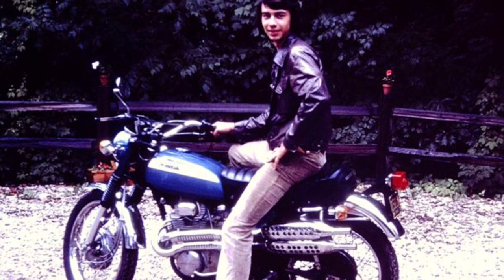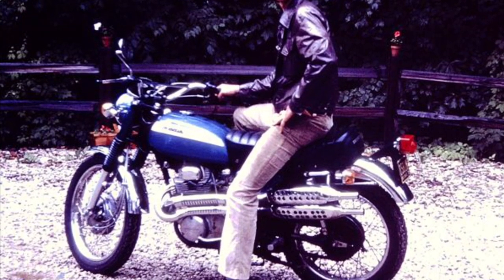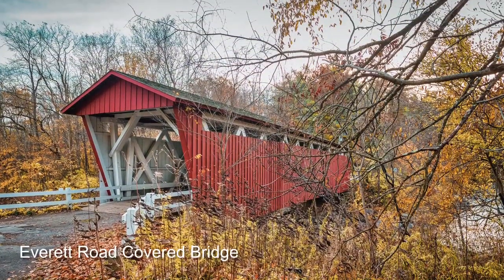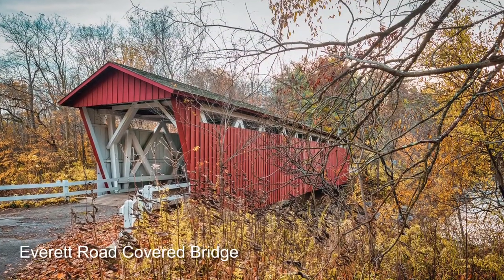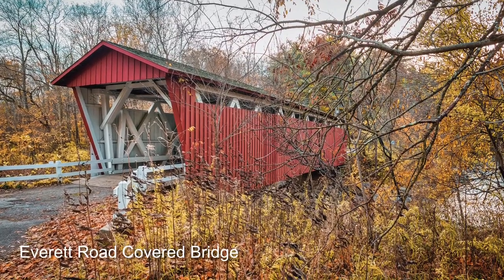After graduating from high school in Bath, Ohio, I saved up enough money to buy my first motorcycle. One of my favorite rides was to go from my town of Bath across the Everett Road covered bridge to the neighboring village of Peninsula.